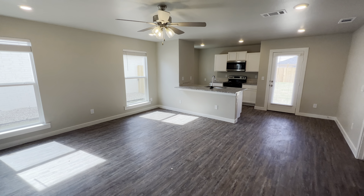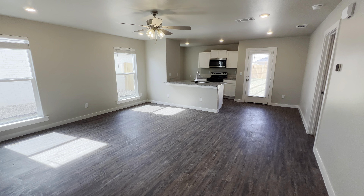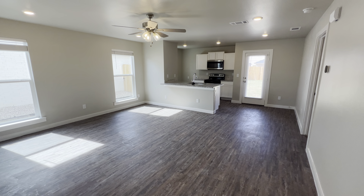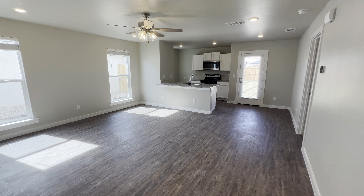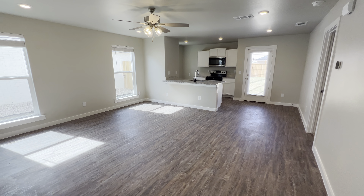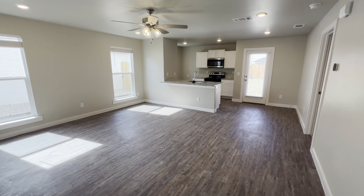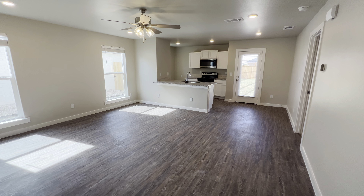This is a Beat and Bow home in Lubbock, Texas. If y'all have any questions or want more information, or want to see similar floor plans like this, go ahead and call Beat and Bow — I'll have the phone number in the description.